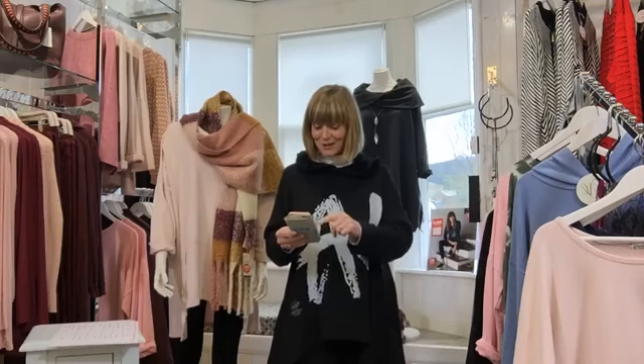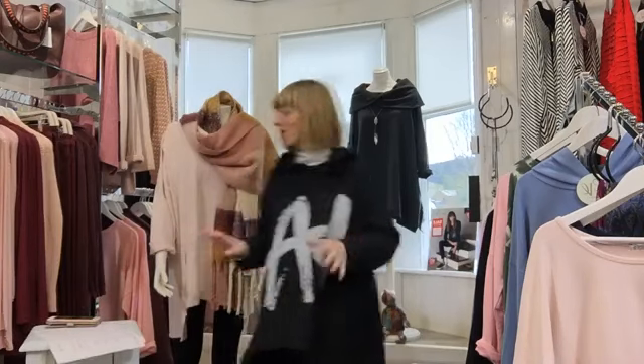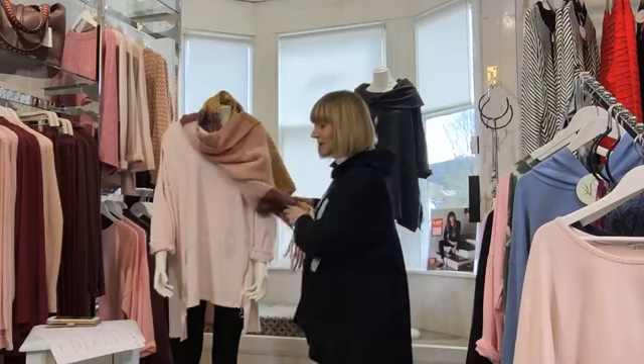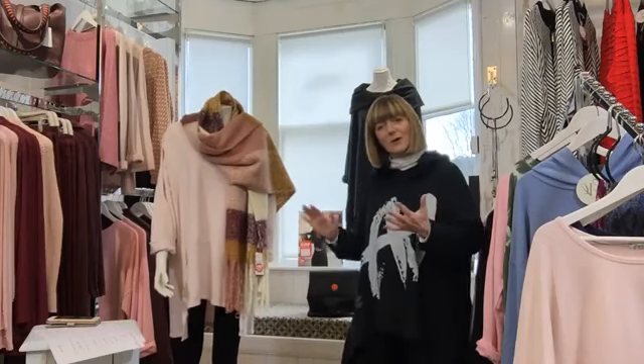I hope you've got a cup of coffee or a glass of wine to hand — it's lunchtime on a Saturday after all! So the first item is a one-size sweatshirt that will fit up to about an 18.